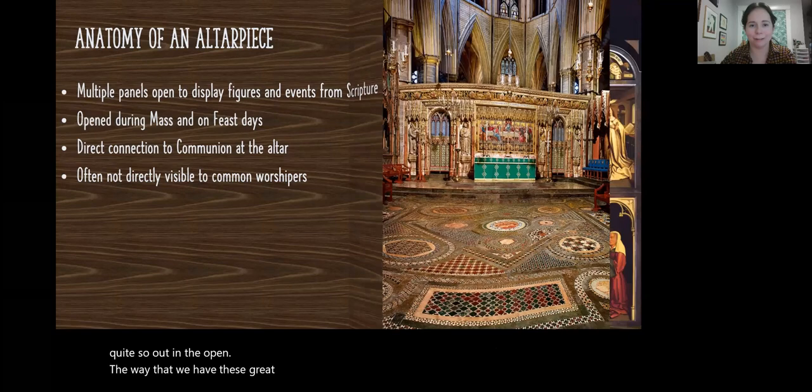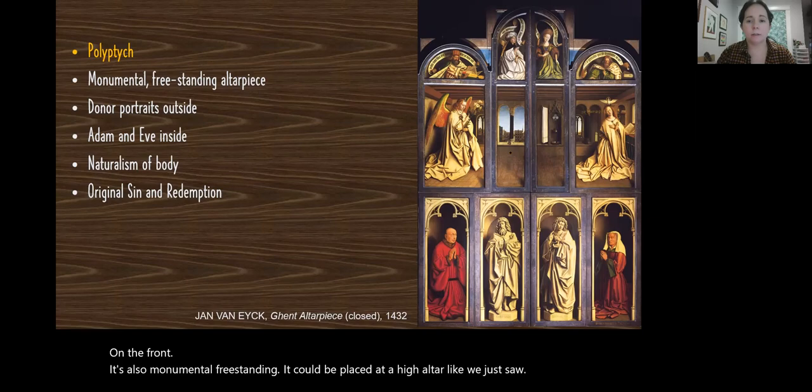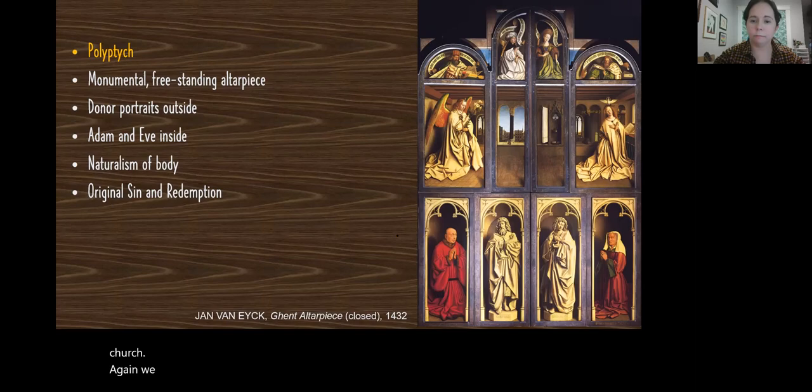Here's a glimpse of Jan van Eyck's famous Ghent Altarpiece — closed. It is not a triptych but a polyptych, meaning many panels. Already closed it has ten panels on the front. It's also monumental and freestanding — it could be placed at a high altar, and it's also big enough and bold enough to stand as a work of art on its own even outside a cathedral or church. Again we have donor portraits: husband and wife with their patron saints underneath an Annunciation scene overlooked by the great prophets of the Bible.